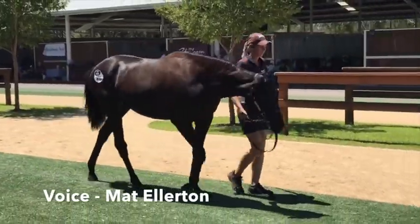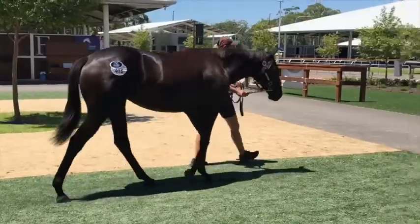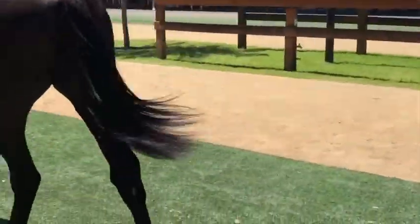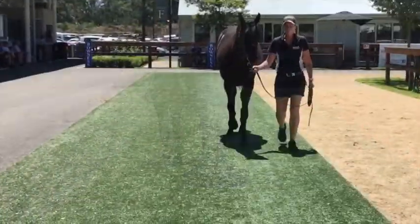We picked up Lot 416 at the classic sale — the Kermadec filly out of Cartini. I really like this filly. She had beautiful balance about her, good leg, real scopey sort of filly.